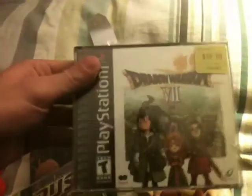And the best find of the day, I got Dragon Warrior 7 for the PlayStation 1. And then someone gave me Cats for Game Boy Advance.